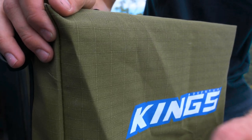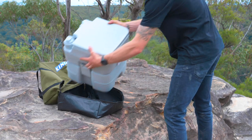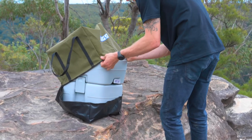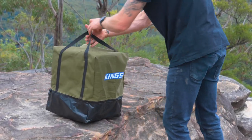Made from the same 400 GSM canvas as our legendary range of canvas storage bags and an ultra-tough PVC base, this premium canvas toilet bag is built to last and is the easiest and most hygienic way to transport your camping toilet to and from your favorite campsites.